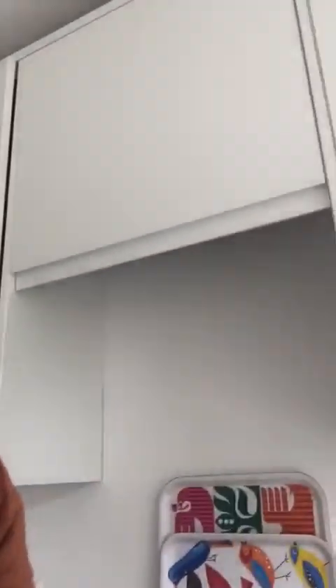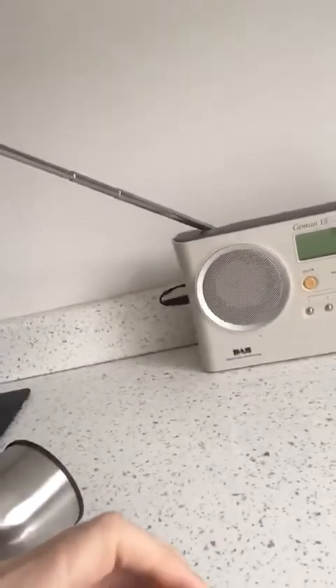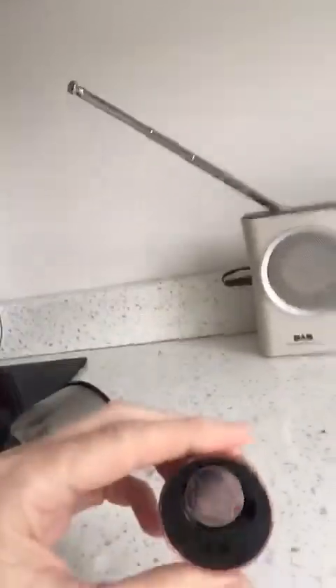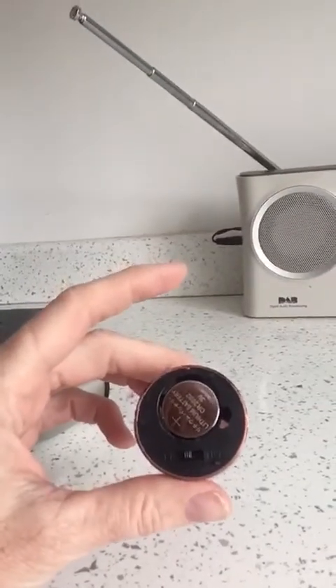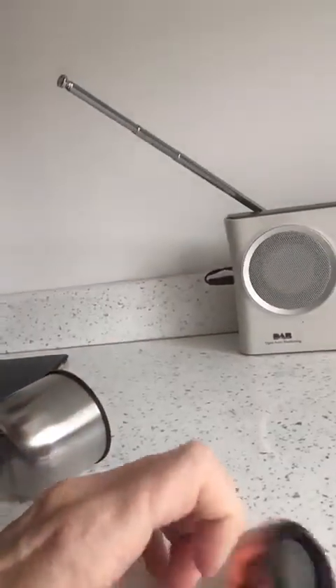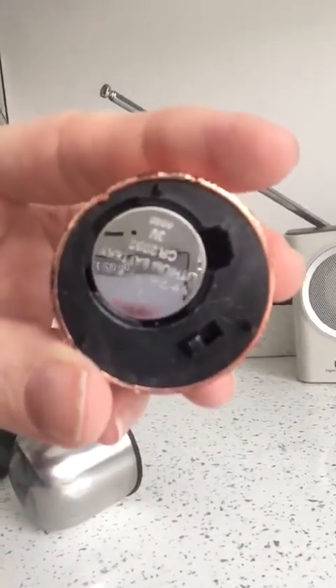Look, here we go - another example. A tea light, a cheaper one from the pound shop. Let's have a look at this. We open this up - bingo. Lithium coin cell battery. This probably costs a pound for a pack of four, something like that. How easy is that to get into? And literally, that's one of the deadliest of the button batteries.